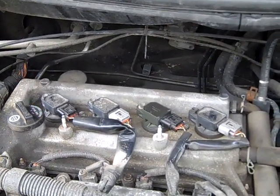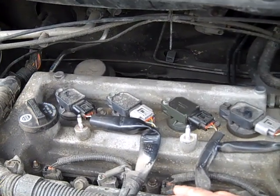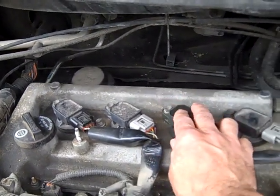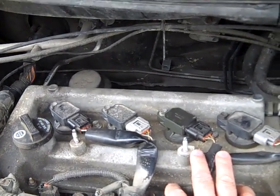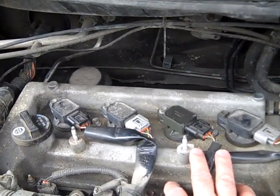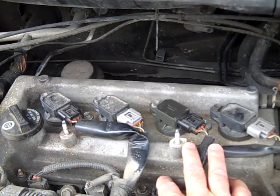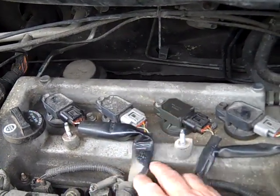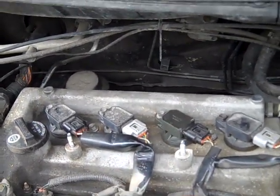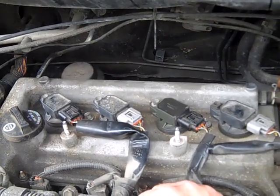Some individuals have recommended isolating which cylinder is misfiring. I've even seen on YouTube guys pulling these coils out while the car is running one by one. I don't recommend that at all. You're looking at 20,000 to 40,000 volts — you can get zapped. Aside from that, you can damage electrical components, you could damage the coils you're pulling out, you could even damage the control unit that's giving the signal to the coils. That's not a good idea.